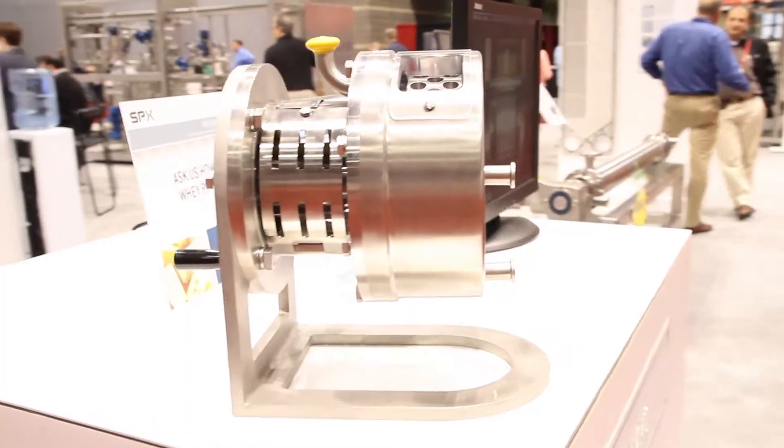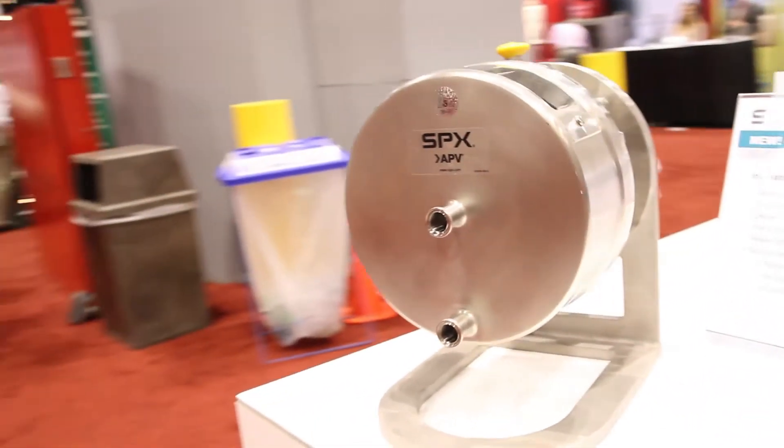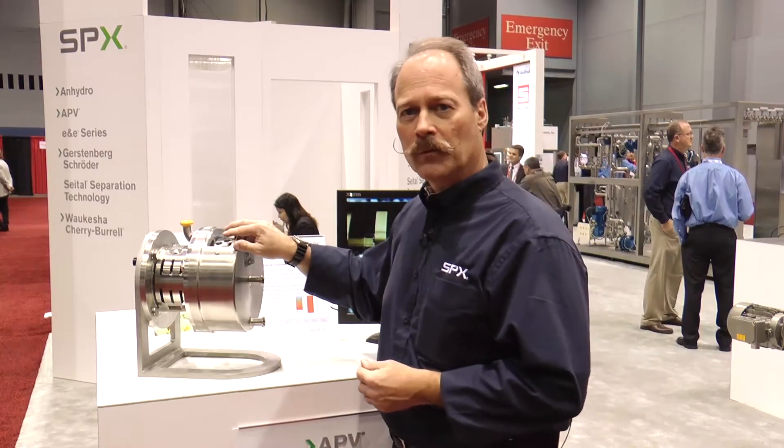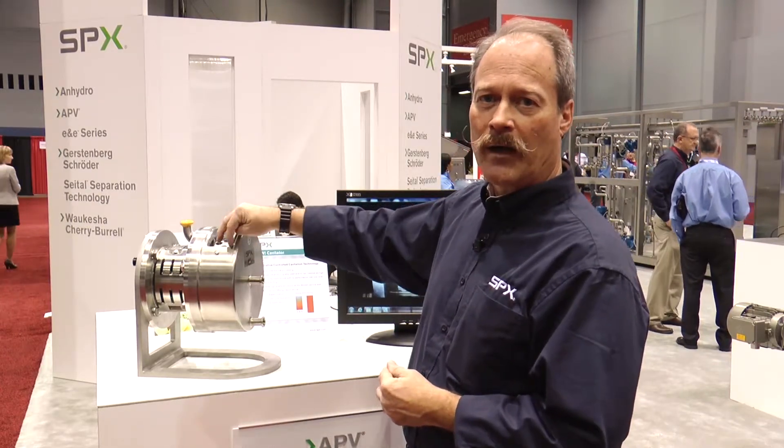Hi, this is Tony Mathis and we're here at Process Expo 2013 presenting the APV Cavitator. This controlled cavitation technology offers advantages in both scale-free heating and microscopic mixing applications. The device is very simple, consisting of a spinning rotor with blind holes drilled around the outer edge.